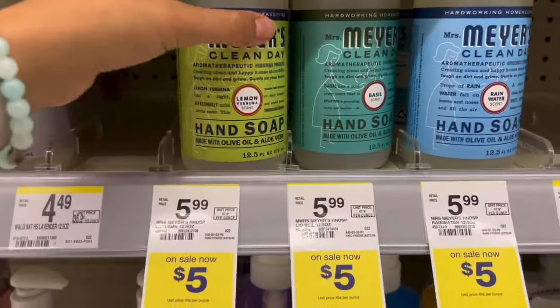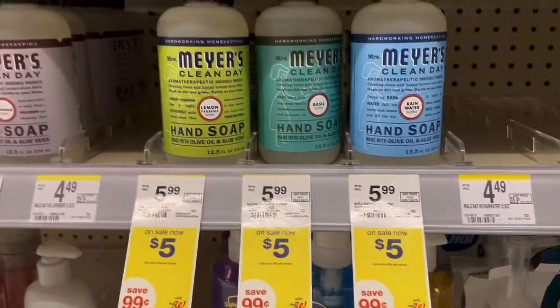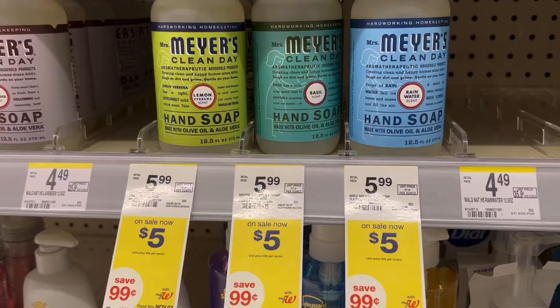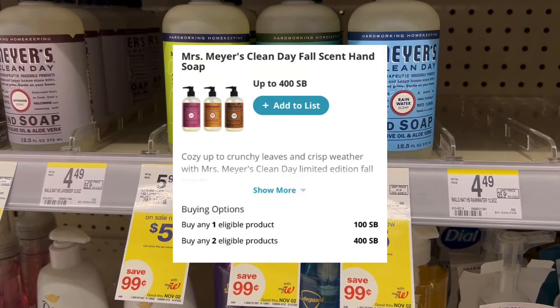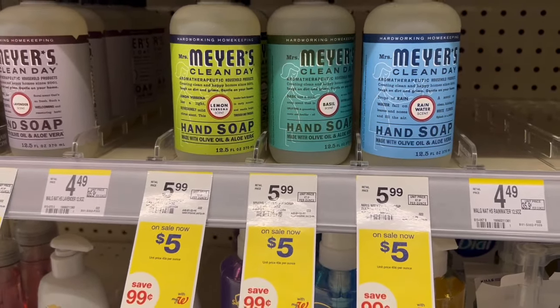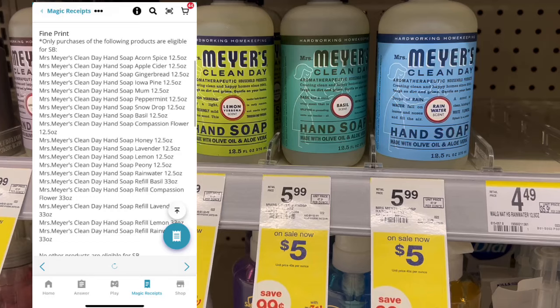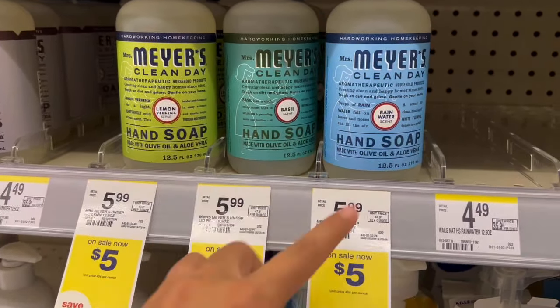There's a decent deal on Mrs. Meyer's hand soap — they're on sale for five bucks, so pick up two. We have a $2 off two digital, so you would pay $8, then take your receipt and submit to Swagbucks for $4 back when you buy two, making them just $2 each. I know it says false cents, but when you scroll down underneath the fine print for the offer on Swagbucks, it lists all the scents that are included and these are included.